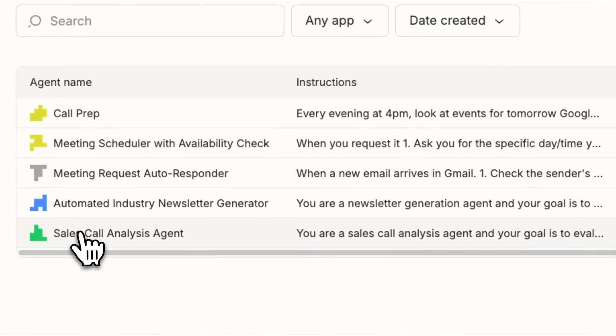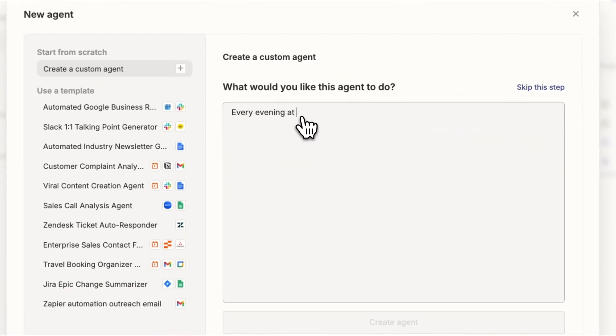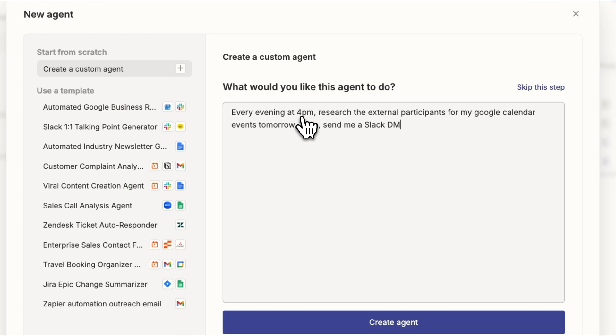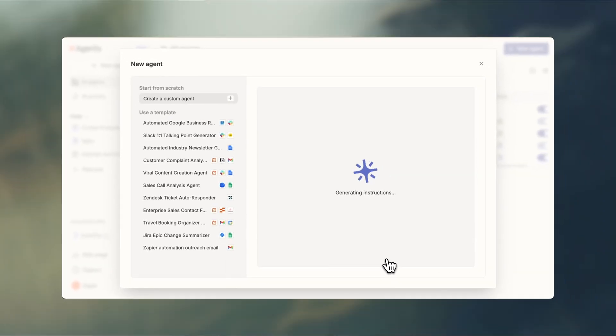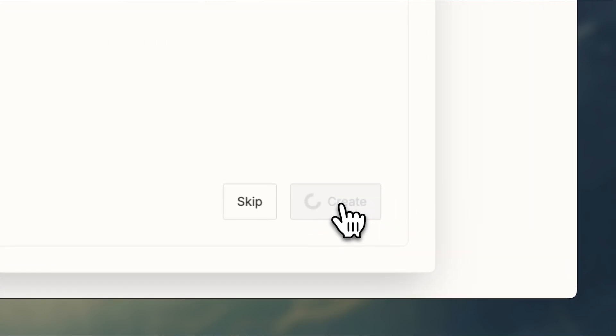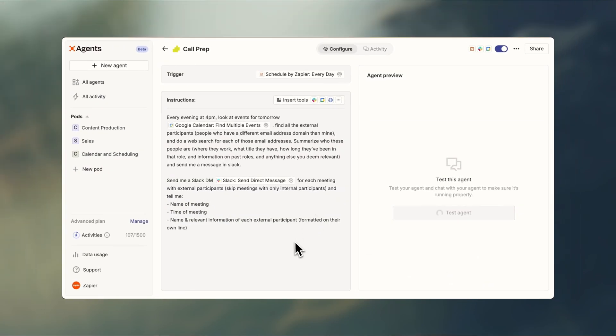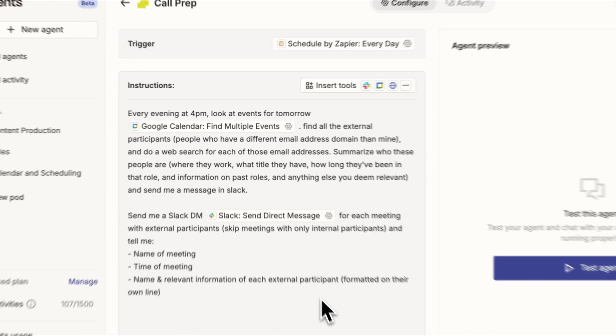Creating an agent is incredibly easy. Choose from templates or start from scratch — either way, you create these custom AI agents in minutes by describing what you want them to do in plain language. Our prompt assistant guides you through the process of training your agent to handle specific tasks, like this call prep agent.